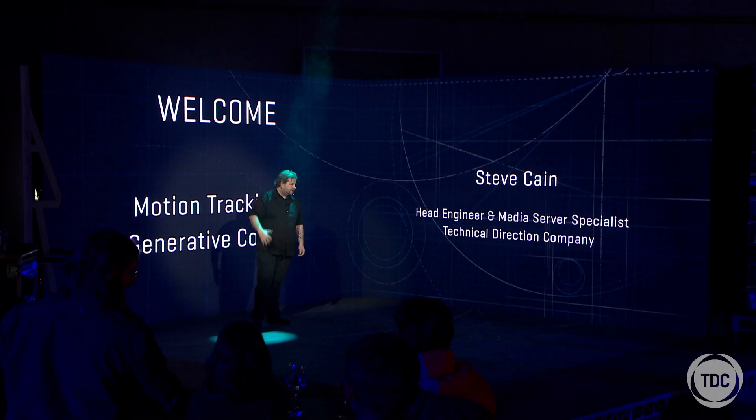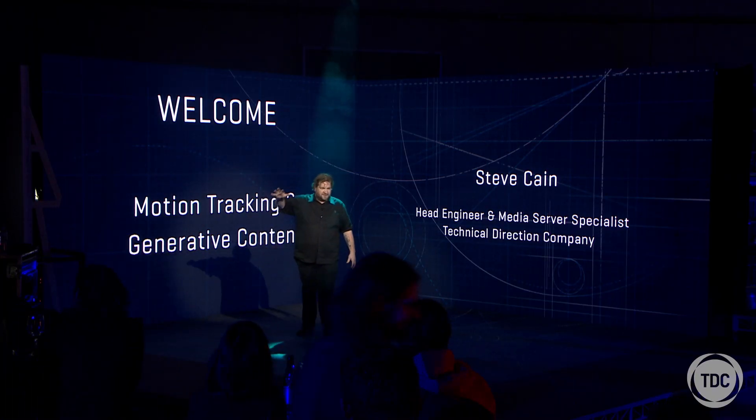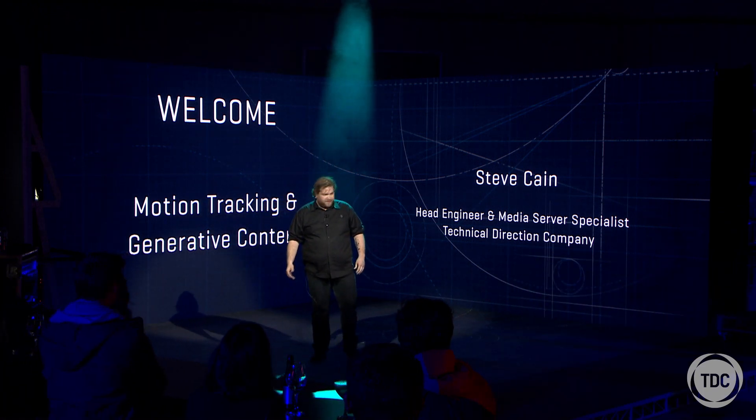Those of you who don't know me, my name is Steve Cain. I'm the head engineer here at TDC and I also look after all the media servers and tracking systems, and the more obscure kind of devices — which is what I like to do.